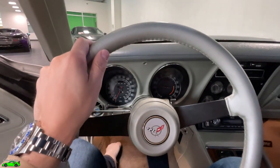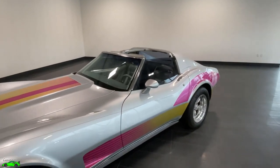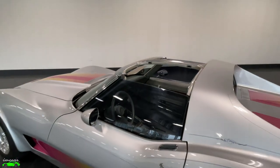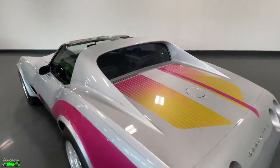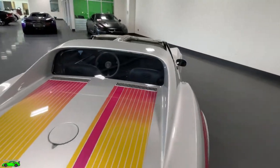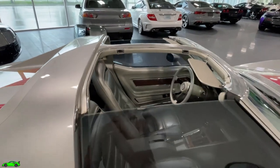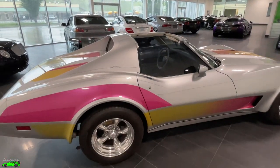This car does have the removable T-tops. Here's the car with the removable T-tops off — very simple to remove, just one simple latch, unlike on newer cars. Very easy to take off, literally took 30 seconds to take both off, and I think the car looks really good with the roof off.